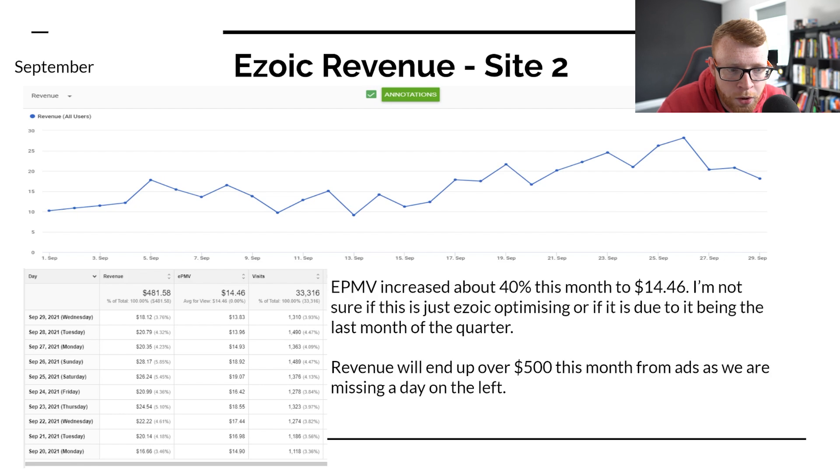You're going to get some money in — it might be up 50% from the day before or down 20%, whatever. But it's not going to be completely zero. It's nice to see some consistent money coming into the site every single day. This month we pulled in $481, and that's only up to the 29th, so it'll be a $500 month just from ad revenue.